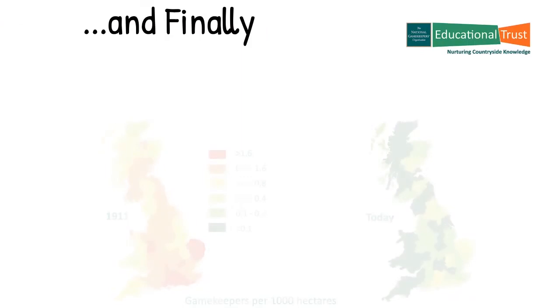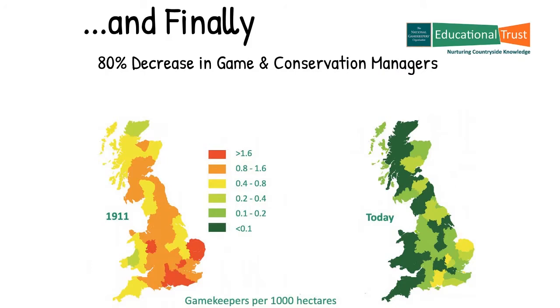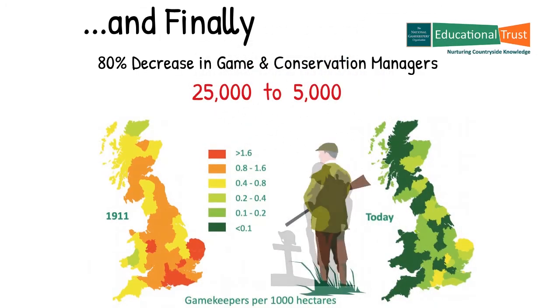And finally, at the same time there was a marked decrease in the numbers of game and conservation managers, many of whom died fighting for their country in the two world wars. This meant that the number of managers who would carry out legitimate legal predation control on a day-to-day basis went from around 25,000 to around 5,000 today — a big reduction in predation control.